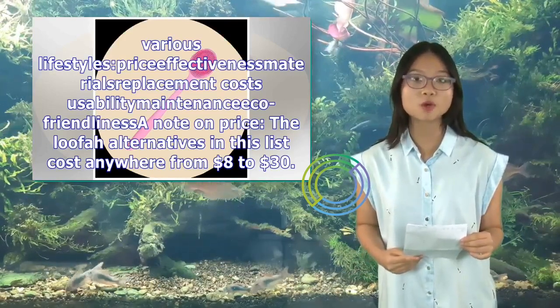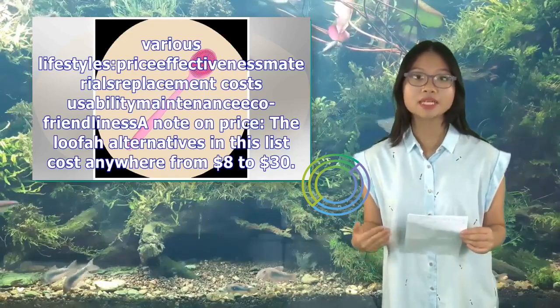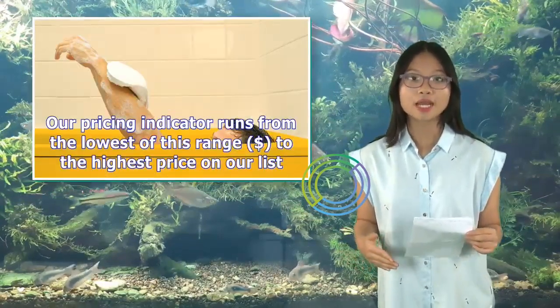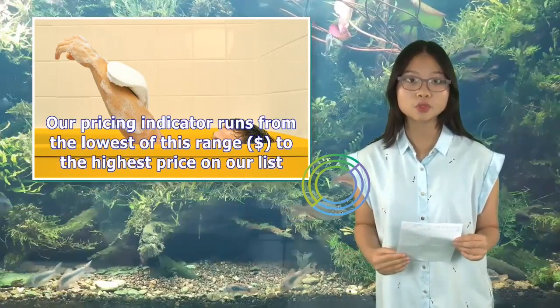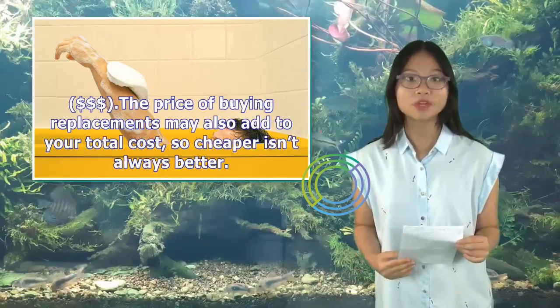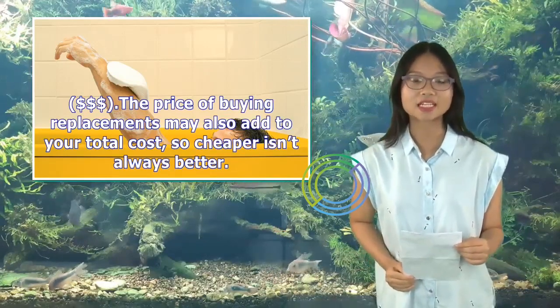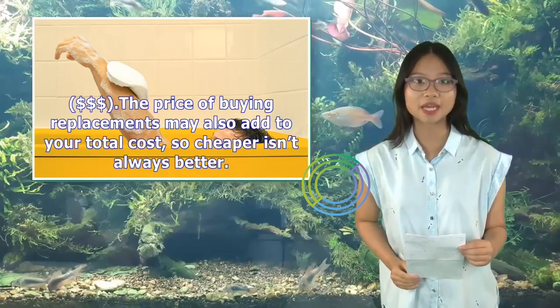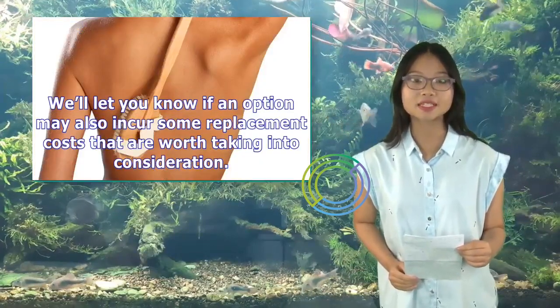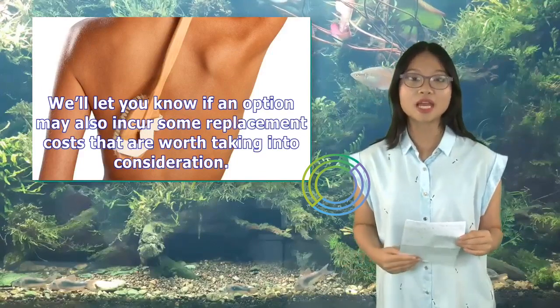The loofah alternatives in this list cost anywhere from $8 to $30. Our pricing indicator runs from the lowest to the highest price on our list. The price of buying replacements may also add to your total cost, so cheaper isn't always better. We'll let you know if an option may also incur some replacement costs that are worth taking into consideration.